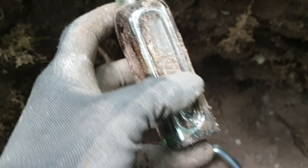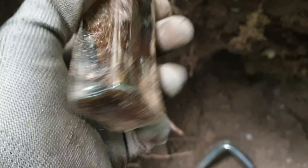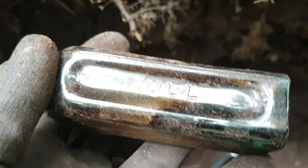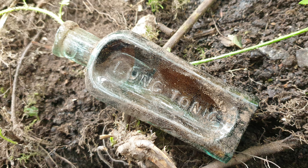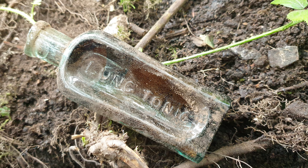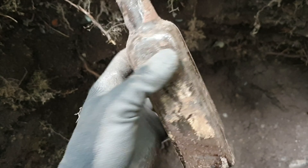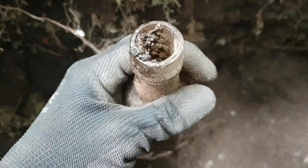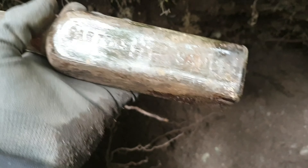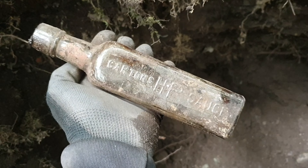Now I've come across a nice little lung tonic medicine bottle, Hull. Now another one's come out - Hartens HP sauce. It's a shame it didn't have a stopper with it, but that's a nice little decorative bottle for the kitchen windowsill.